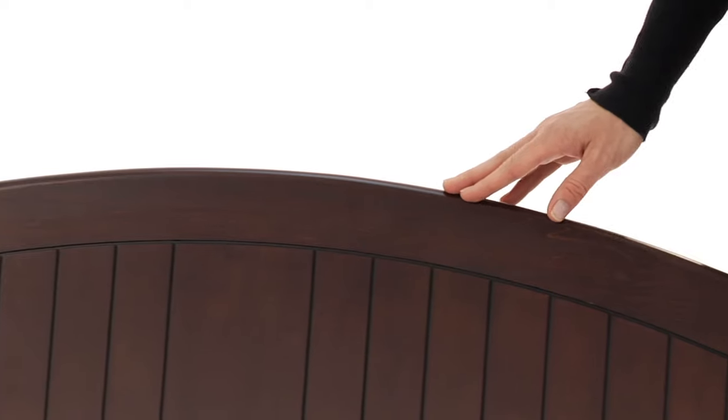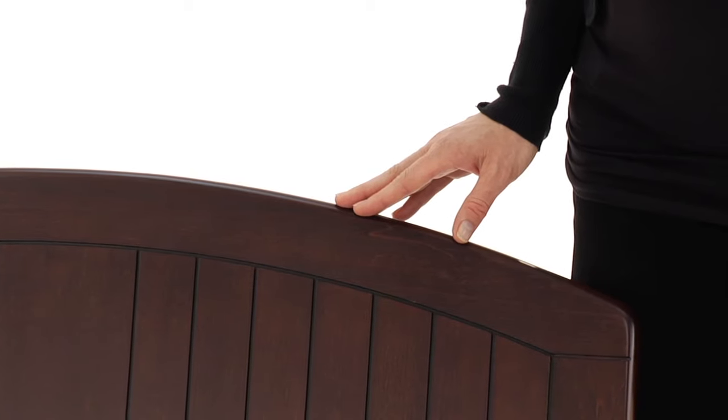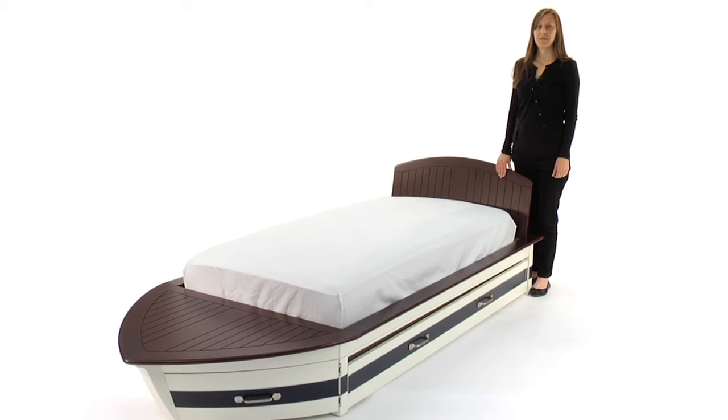Our exclusive finishes are applied by hand for exceptional richness, durability, and depth of color. Most importantly, this bed is rigorously tested to meet or exceed the highest industry safety standards. It is available in white with Sun Valley Espresso accents.